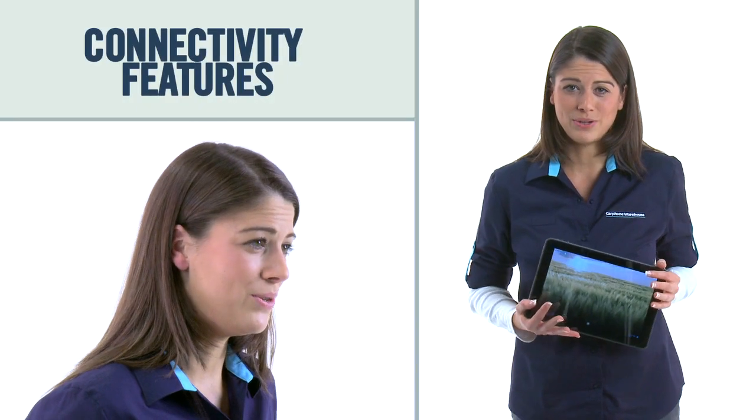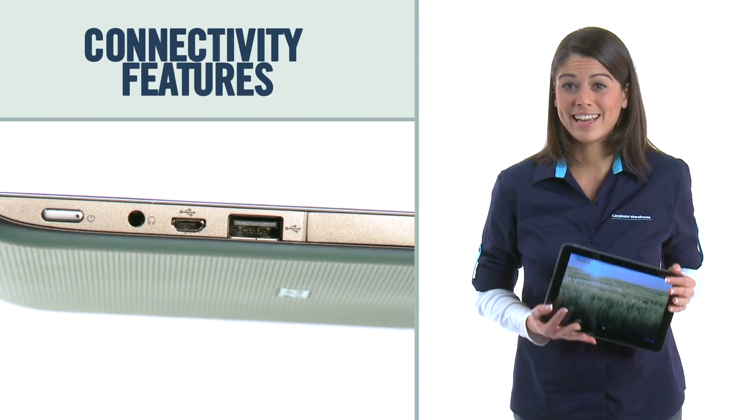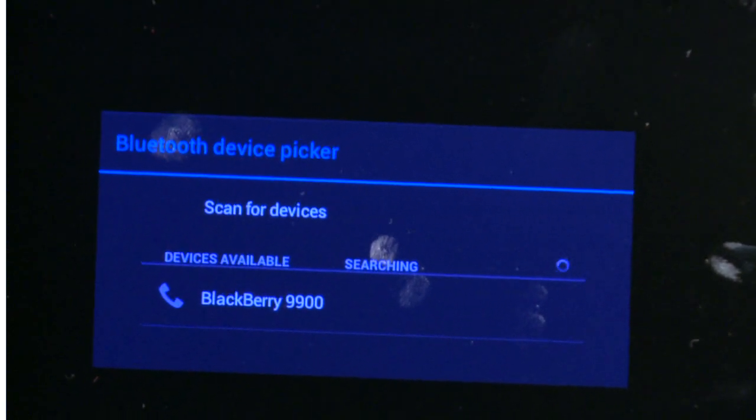One of the real strengths of the A200 is its connectivity features. It has a USB port and can act as a USB host, meaning you can plug in all your devices from cameras and phones to keyboards. There's also Bluetooth 2.1 plus EDR connectivity for connecting your wireless accessories.